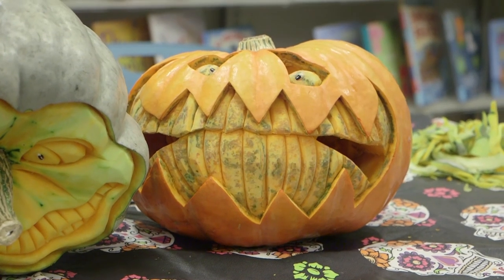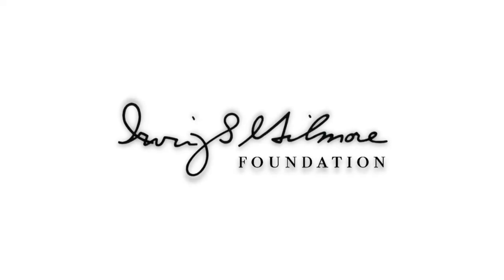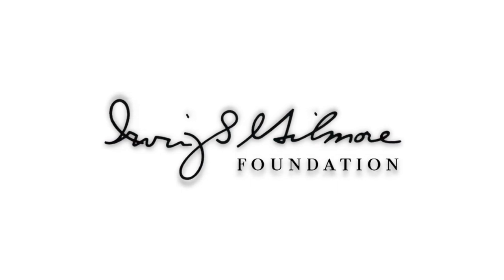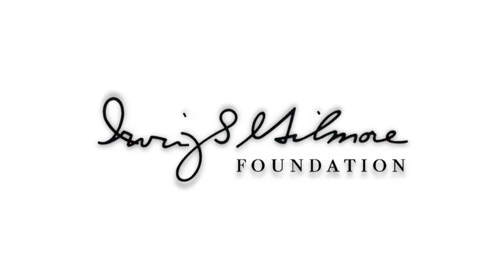Kayla, I wanted to thank you so much for talking with me and sharing all the exciting things that are happening at the Kalamazoo Public Library. Thank you for having me. Support for Kalamazoo Lively Arts is provided by the Irving S. Gilmore Foundation, helping to build and enrich the cultural life of greater Kalamazoo.